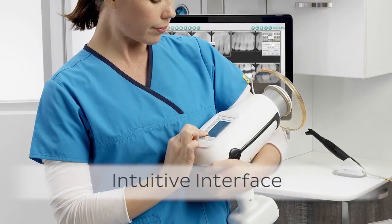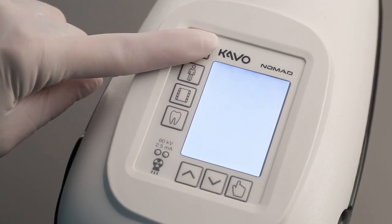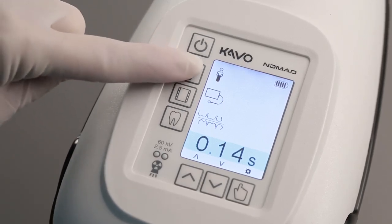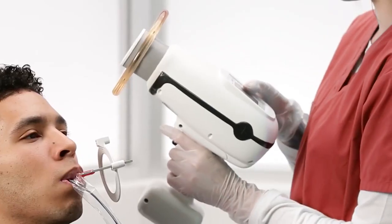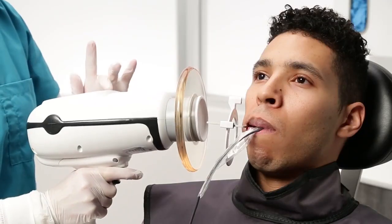The Nomad Pro 2 touchpad interface also has a new look and feel. Easily adhere to ALARA and select the right dose for your patient's particular need by choosing from a variety of easy-to-understand graphic settings: two body types, film, PSP or sensor modality, and tooth presets that automatically adjust for dose — or you can elect to manually set exposure.